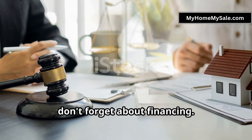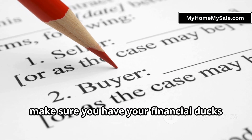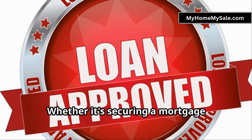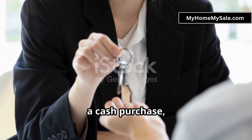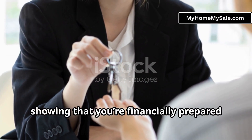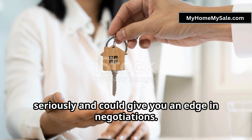Also, don't forget about financing. Before you go too far into the process, make sure you have your financial ducks in a row. Whether it's securing a mortgage pre-approval or having proof of funds for a cash purchase, showing that you're financially prepared will make the owner take you more seriously, and could give you an edge in negotiations.